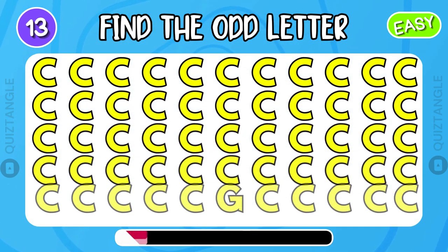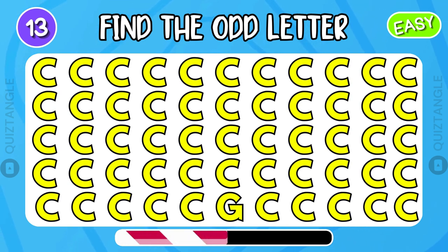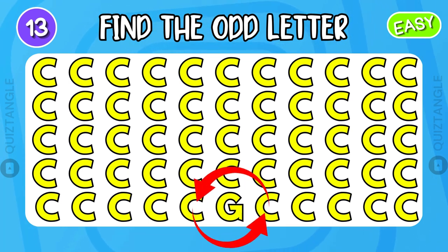Can you find the odd ladder? G is the odd ladder.